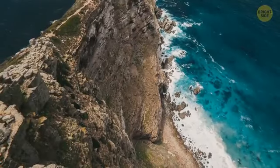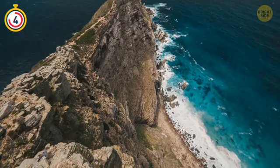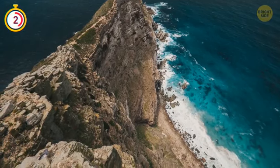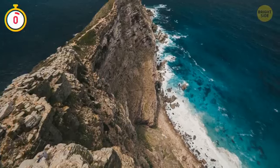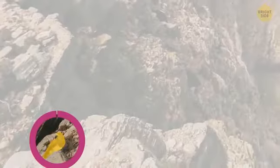Most people can't find an eagle in this image. Let's see if you're one of them. You shouldn't have looked for it in the sky — it's right here on the rocks.